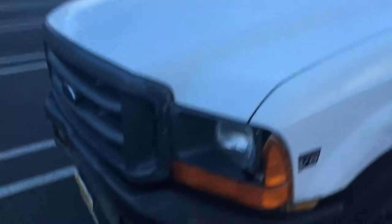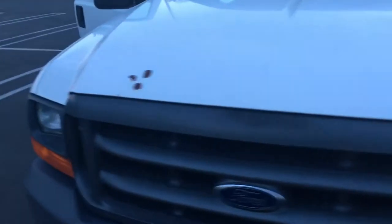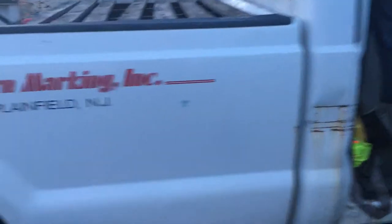Once again, it is a 1999 Ford F-250 XL. Really luxury package. Great rims. Great paint.